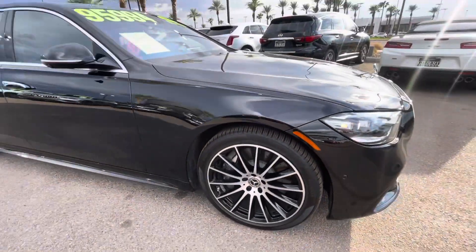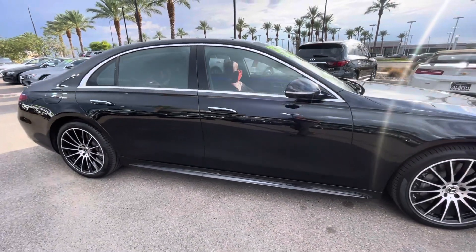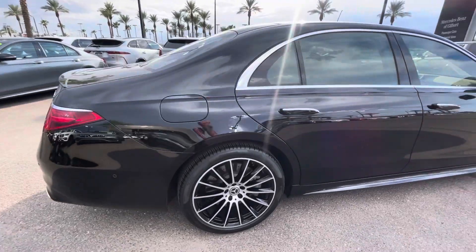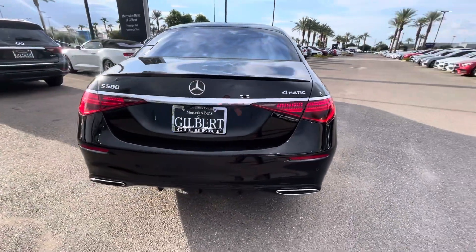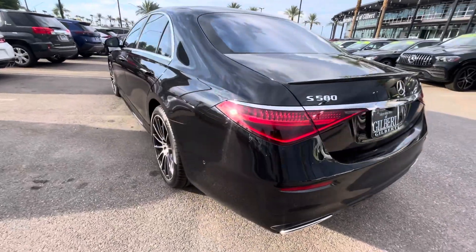Tires are very close to new. Turbocharged four-cylinder engine, 489 horsepower if memory serves correct — could be 516. I've been known to be wrong a time or two.